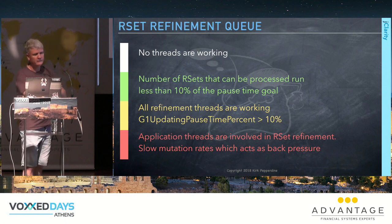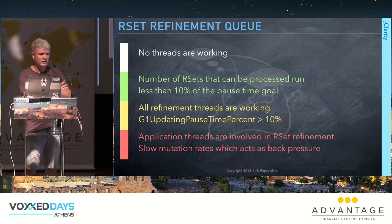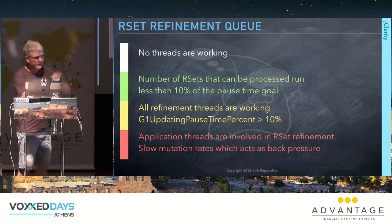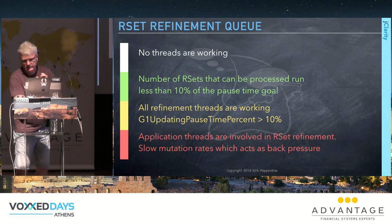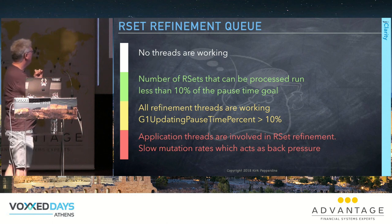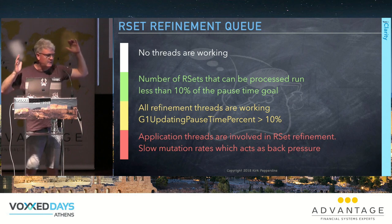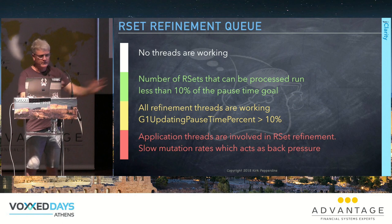What we've found is that the larger the pause time goal you give, the shorter the actual pause times will be. It's not uncommon to set a pause time goal of a full second, and in that case pause times often run under 100 milliseconds almost all the time, without sudden spikes.